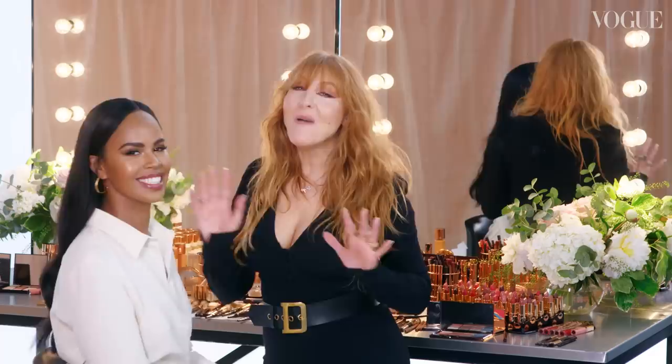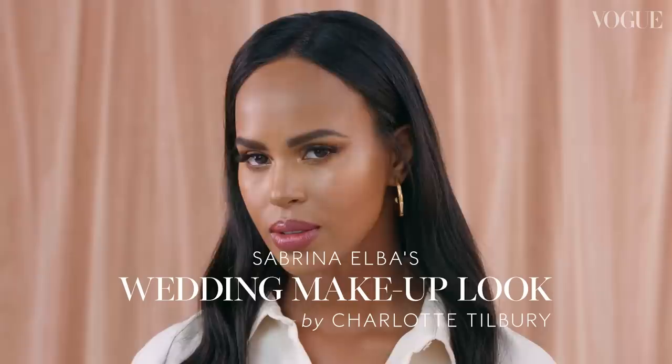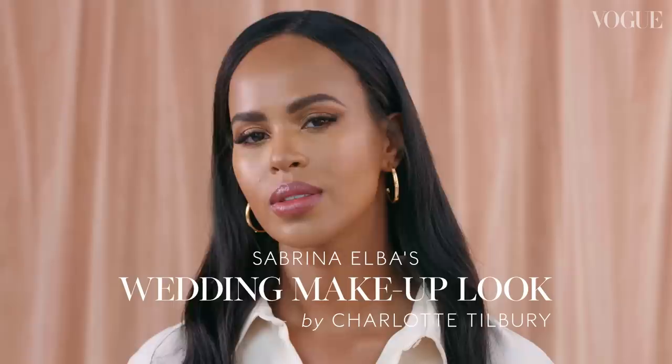Hi darlings, I'm Charlotte Tilbury and I'm here today with my great friend Sabrina Elba. We are here to reveal the secrets, tips and tricks behind this amazing wedding makeup look that we created in Marrakesh for your wedding day and your first Vogue cover.